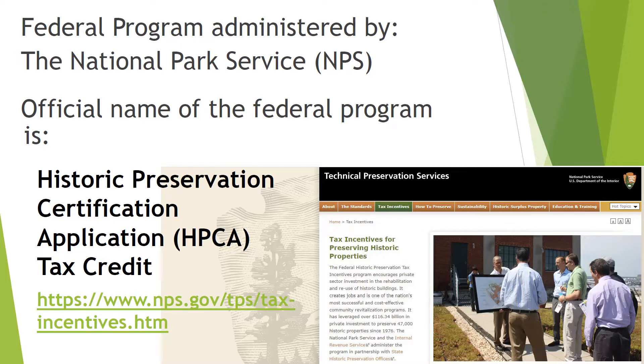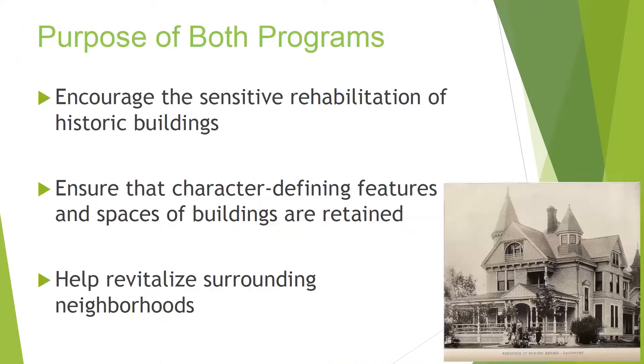Why would the National Park Service be doing tax credits? The first things identified as historic were really Native American sites. Teddy Roosevelt was president; they started looking to protect these sites that were being desecrated and robbed, and the National Park Service was involved in that work. There are many national parks that have historic buildings — that's why it's the National Park Service and the Secretary of Interior. The purpose of the programs is to encourage the sensitive rehabilitation of historic buildings or sites, ensure that character-defining features and spaces are retained, and to help revitalize surrounding neighborhoods and cities.